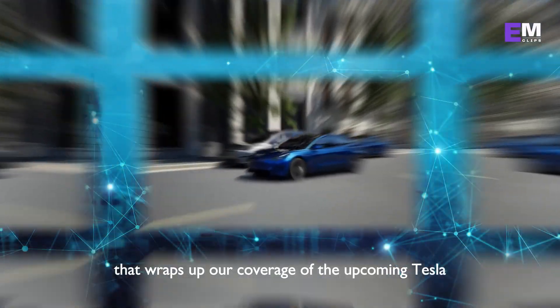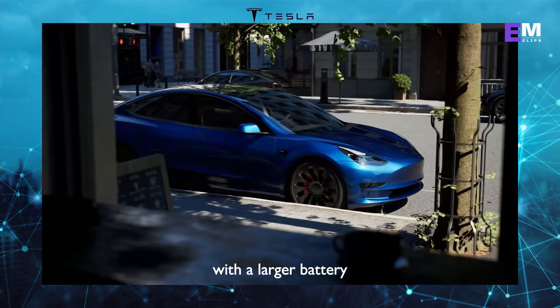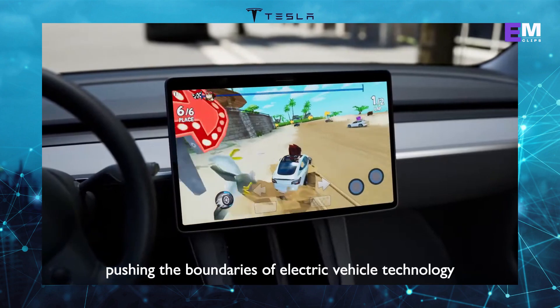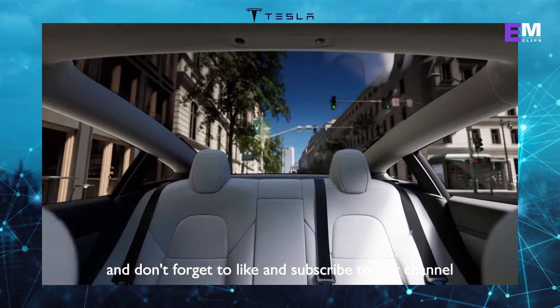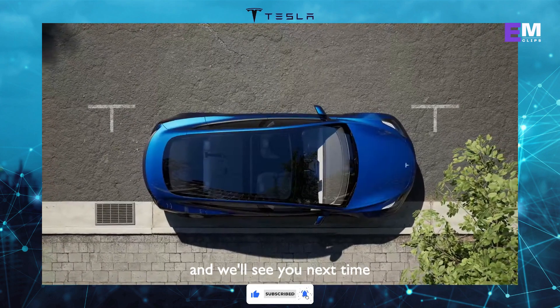That wraps up our coverage of the upcoming Tesla Model 3 Highland redesign. With a larger battery, a longer range, and a host of other enhancements, it looks like Tesla is once again pushing the boundaries of electric vehicle technology. What do you think of these exciting updates? Let us know in the comments below, and don't forget to like and subscribe to our channel for more Tesla news. Thanks for watching and we'll see you next time.